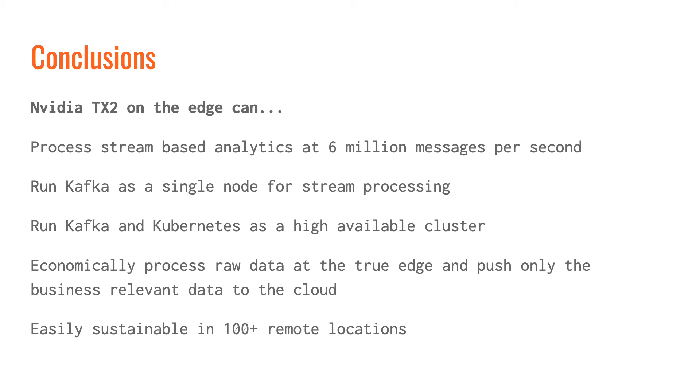The sum result is that NVIDIA TX2 is a very reliable, powerful edge server. It enables stream-based analytics at 6 million messages per second. It can run Kafka as a single node for stream processing, and it can run Kafka and Kubernetes as a high-availability cluster. That means with TX2, you can economically process raw data at the true edge and push only the business-relevant data to the cloud — and you can do this and easily sustain it at hundreds or thousands of locations.